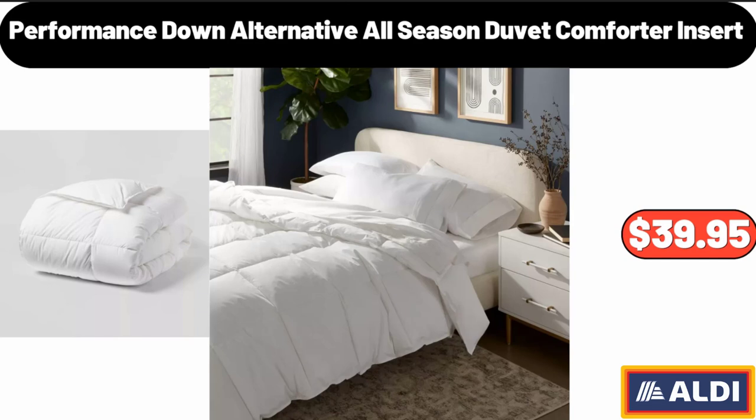Performance Down Alternative All Season Duvet Comforter Insert, $39.95. Please don't forget to like the video, really appreciate for everything.